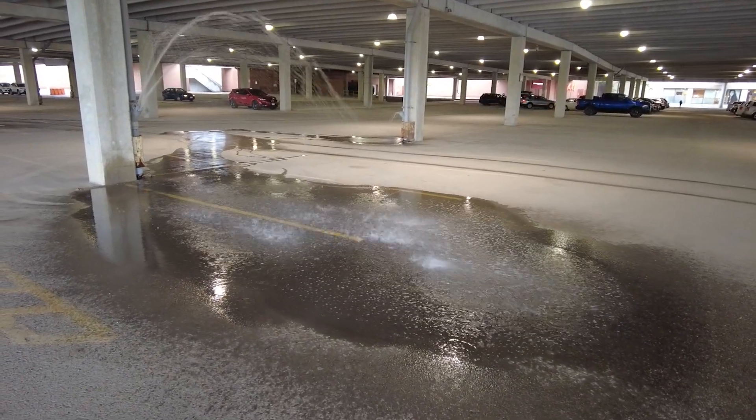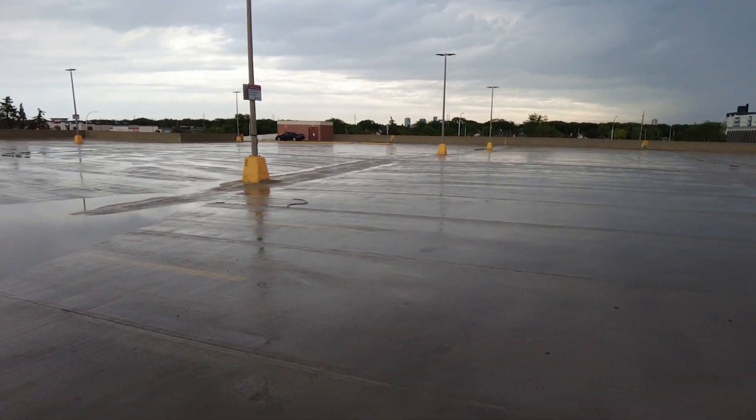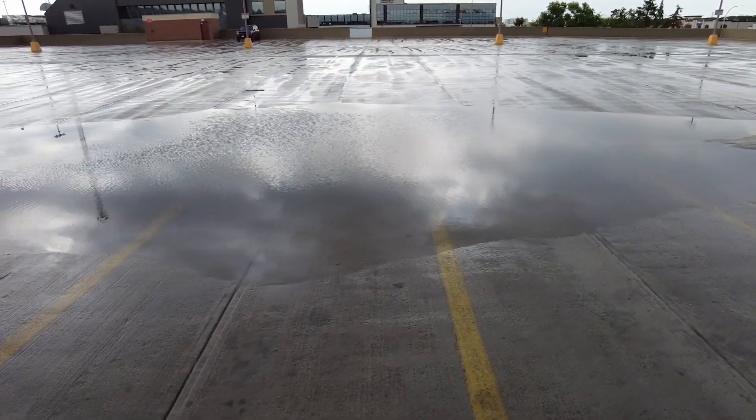Believe it or not. Let's go upstairs and see what's happening up there. The rain is coming down and obviously that water needs to go someplace, and it's making some puddles up here on the top deck. It's finally stopped raining, so we're going to see what happens when the water goes away too.